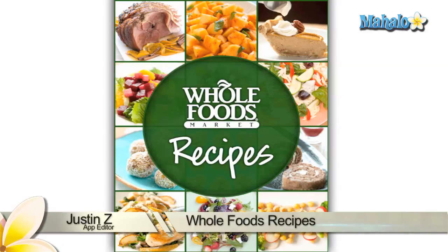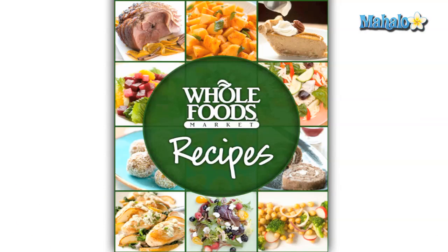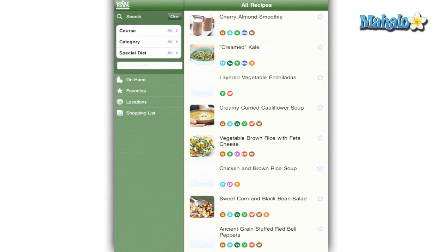Greetings App Enthusiasts, Justin Z here with a review of the Whole Foods Recipes app for the iPad. You can see more about this app at Mahalo.com slash Whole Foods RV. Whole Foods has come out with a free and handy little app that provides convenient and easy recipes for your cooking pleasure.